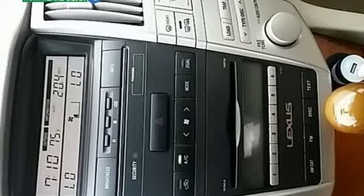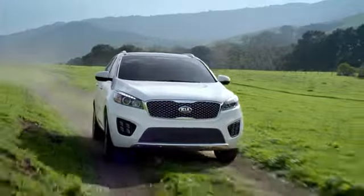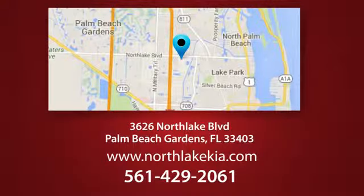Hurry in today for a test drive. Napleton North Lake Kia is the place to find the best and most affordable pre-owned vehicles. Call, click, or stop in today. We're located at 3626 North Lake Boulevard in Palm Beach Gardens.